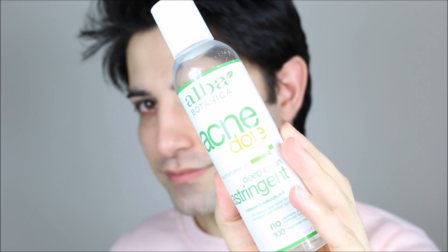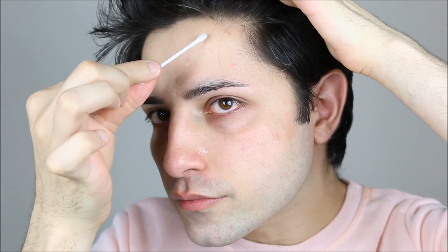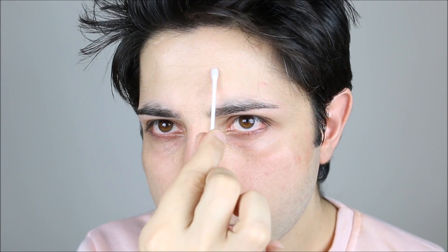I'm going to wash it off and come back. The next product is for anyone who has issues with acne — if you have pimples or redness, this product from Alba Botanica is amazing. It contains 2% salicylic acid, which is the ingredient that treats acne.